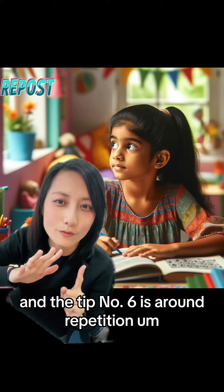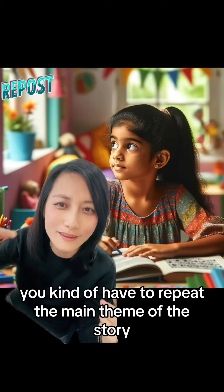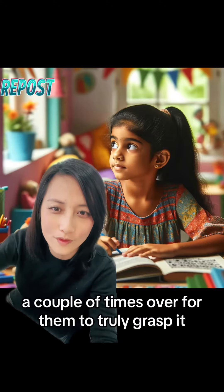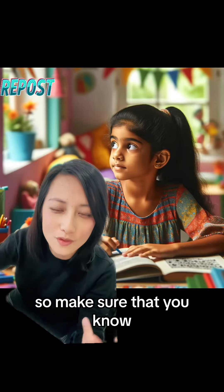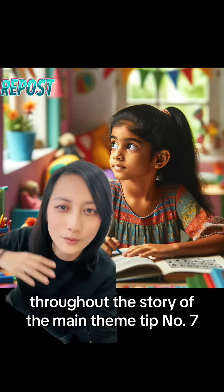Tip number six is around repetition. Kids with ADHD — you kind of have to repeat the main theme of the story a couple of times for them to truly grasp it. So make sure that is part of the story, that the main theme is constantly being repeated throughout.